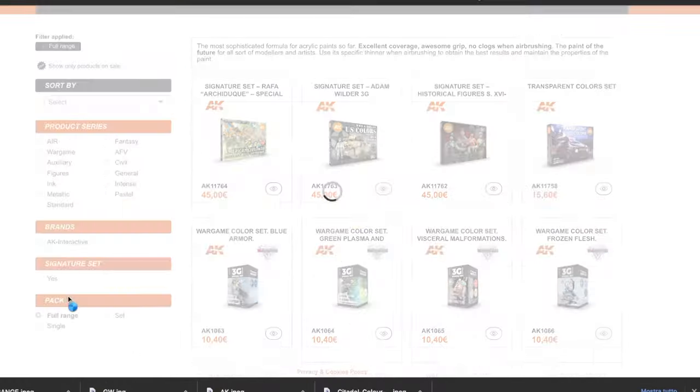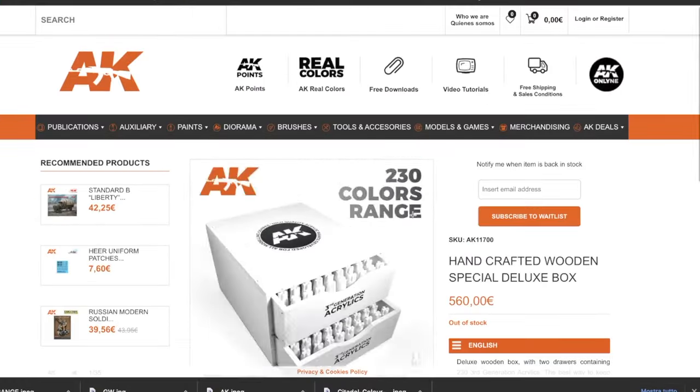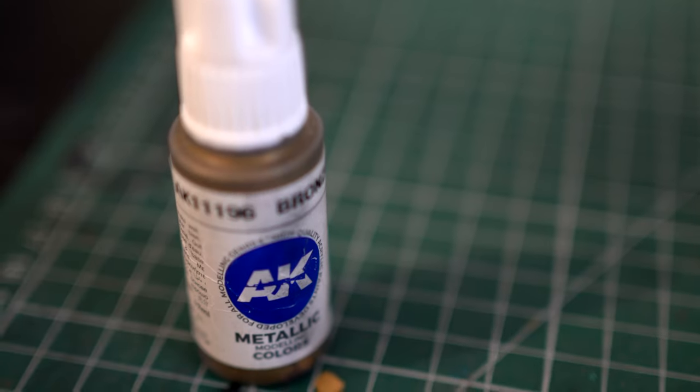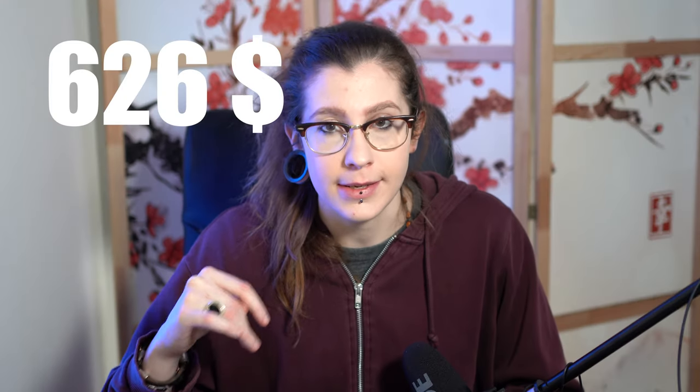On the other side, AK Interactive does have a full range of colors with 230 paints — intense, regular, metallics, inks, and more — coming to a price of $626, and they also come in a wooden box which is very, very cool. A single color comes in a 17ml dropper bottle and costs $2.90, so almost $3, but the price is very competitive for miniature painting colors.